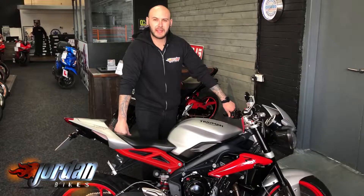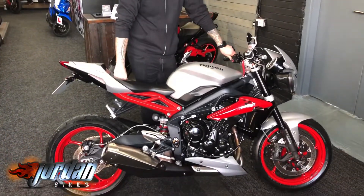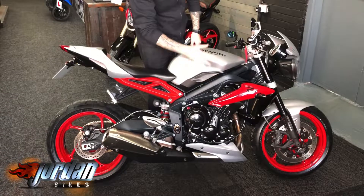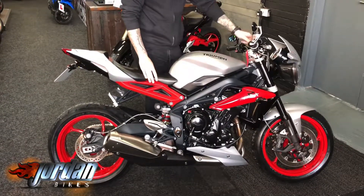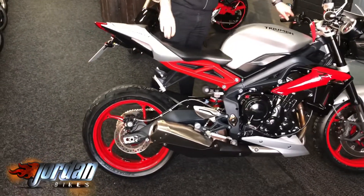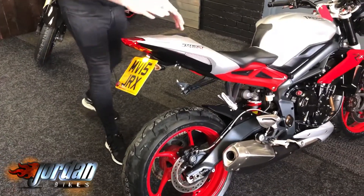Hey guys, it's Joe from Jordan Bikes, and today I've got for sale this absolutely stunning Triumph Street Triple 675 RX. Lovely bike — it looks fantastic in matte silver with the red just to finish it off. It's a 2015 on a 15 plate with 14,269 miles on it.